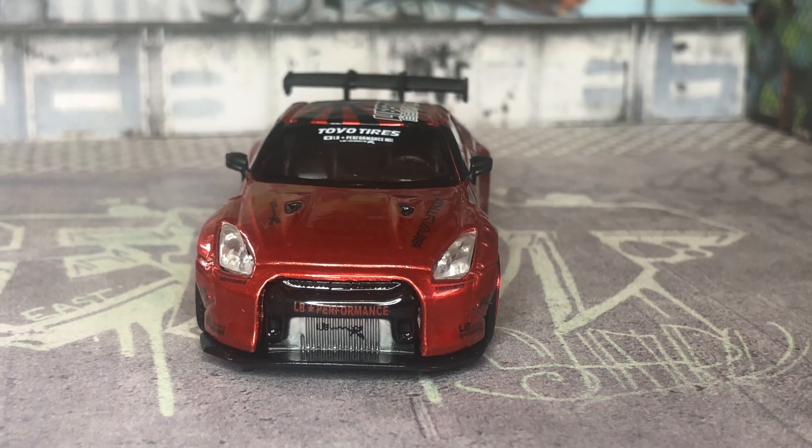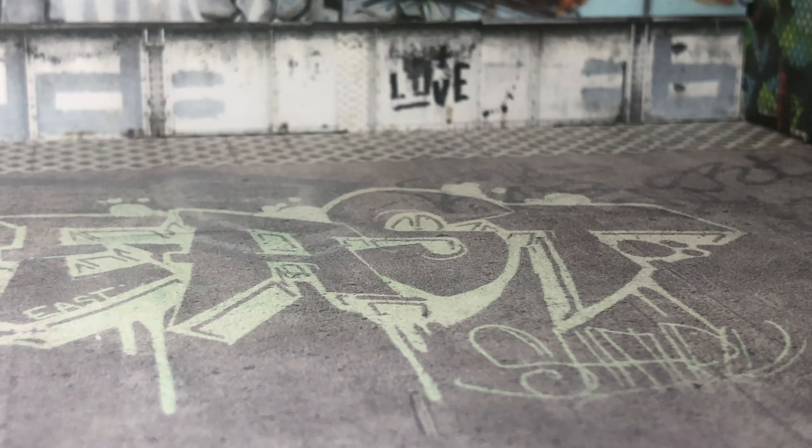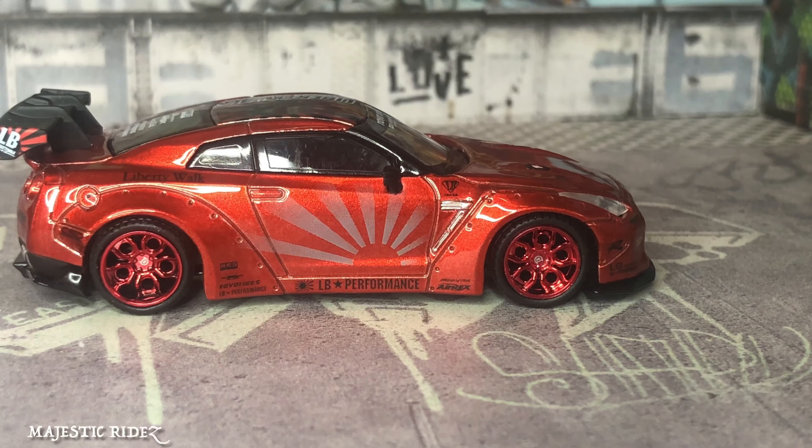Hi and welcome back. Here we're going to be taking a look at the Mini GT Nissan Skyline GTR in candy apple red. Pretty awesome looking paint job — it reflects the light pretty nice. It's got really cool graphics; I think the gray Japanese sun on the doors and possibly on the roof. I think it's a better color scheme they went with.